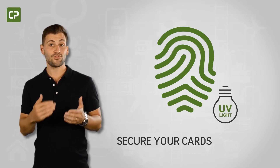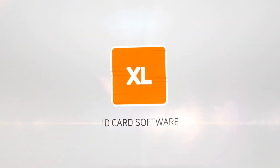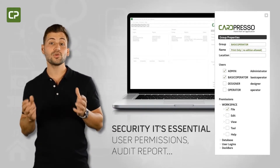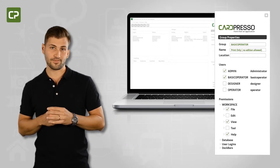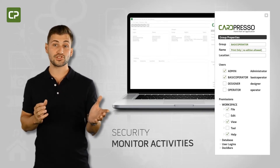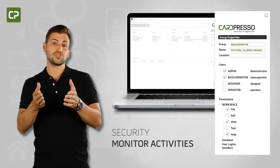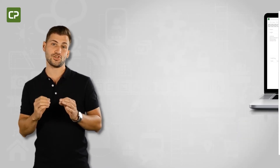Dynamic elements like name, photo, and the ID number of the cardholder, adding an extra layer of card security. Security-conscious businesses know it's essential to monitor who has access to your information flow. XL Edition's user permissions and audit report features allow you to keep track of the operations performed in Cardpresso software to make sure your information flow stays secure.